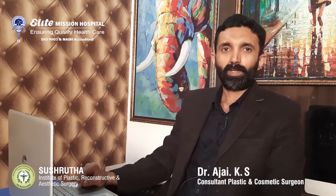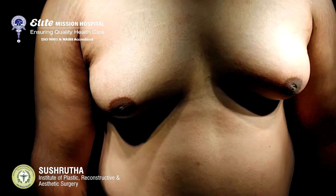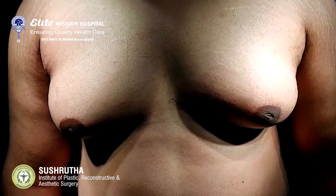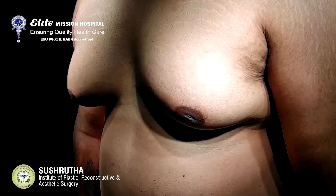So what is gynecomastia? Gynecomastia is the deposition of fat and glandular tissue in males, so the male breast appears like a female breast. It is a very embarrassing situation for people because they find it difficult to wear t-shirts because their breasts project forwards.